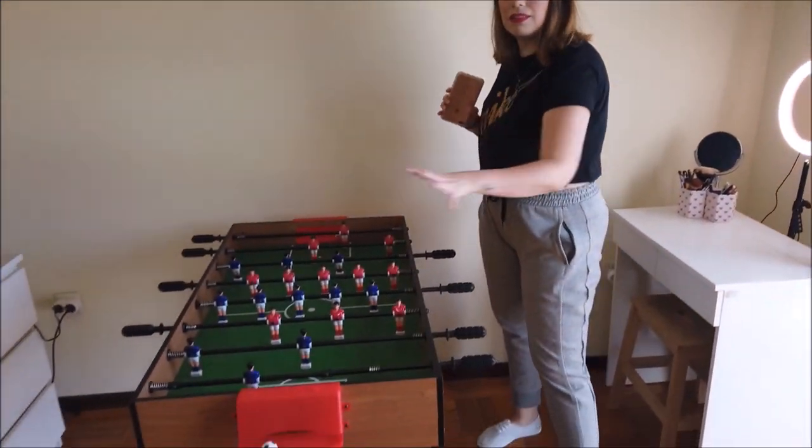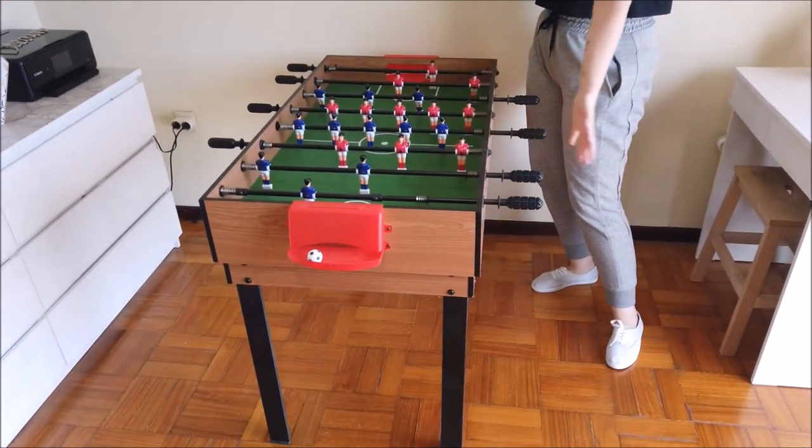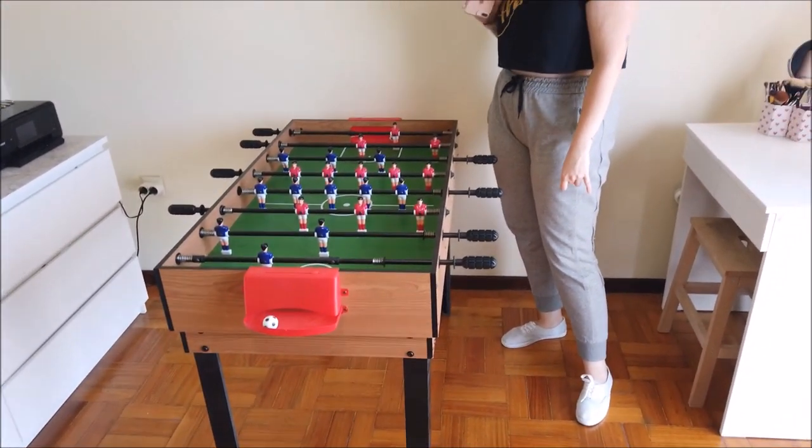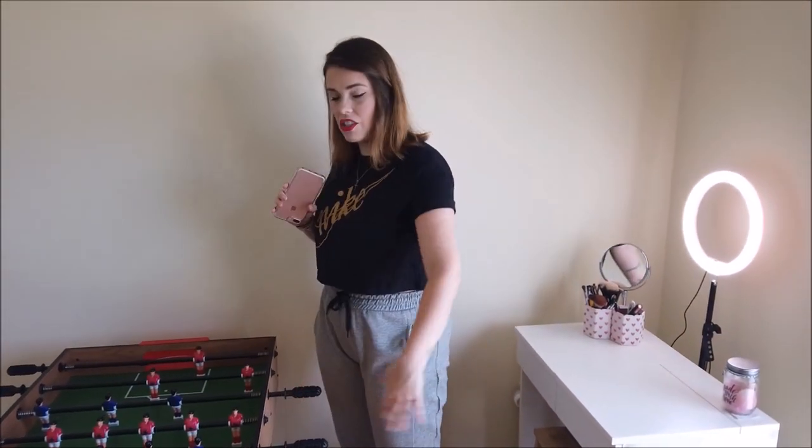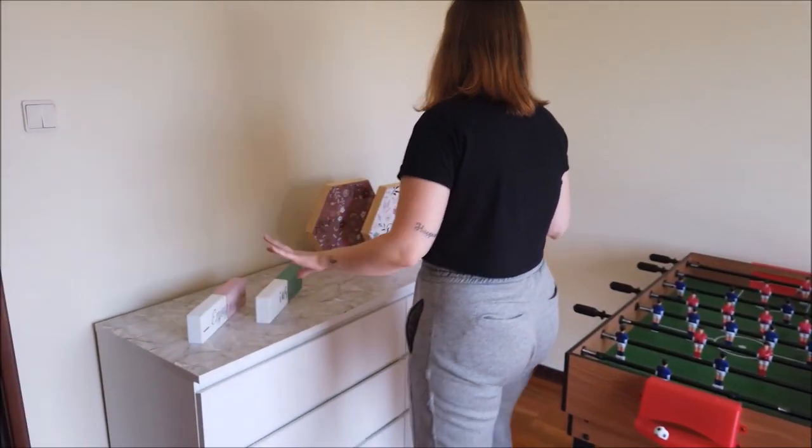Temos aqui, do nada, uma mesinha de ping-pong — Fla-flu e tudo mais — que era a mesinha que a gente tinha embaixo da nossa cama lá no quarto. A gente decidiu botar aqui. Eu gosto mais de botar ela em outras posições, mas o Gabi insiste em deixá-la aqui. Eu estou sentindo uma treta! É a vida.